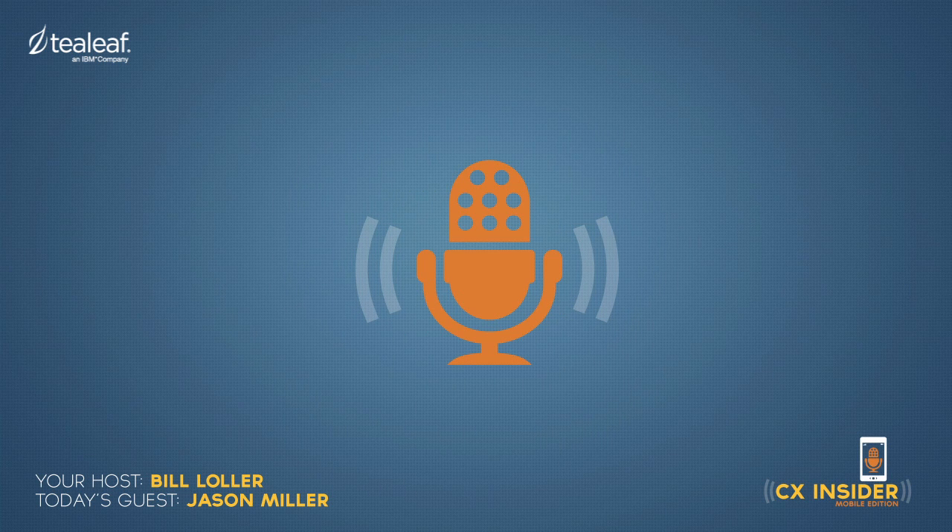Welcome to CX Insider Mobile Edition. I'm your host, Bill Lawler. Today, we're talking about how retailers can improve the mobile shopping experience. Our guest is Jason Miller, Vice President of Technology from Motorcycle Superstore.